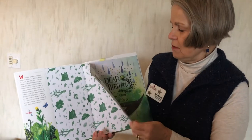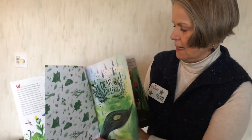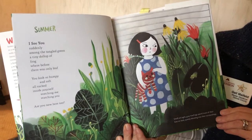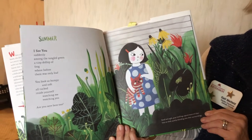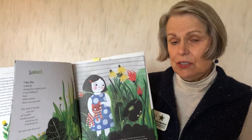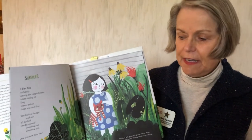A shy little girl has to move and she doesn't know quite what to do with herself at her new house when the moving van is there. So she goes into the garden and she finds a tree frog and she says, 'Did you have to move to a new house too?' And they become fast friends.